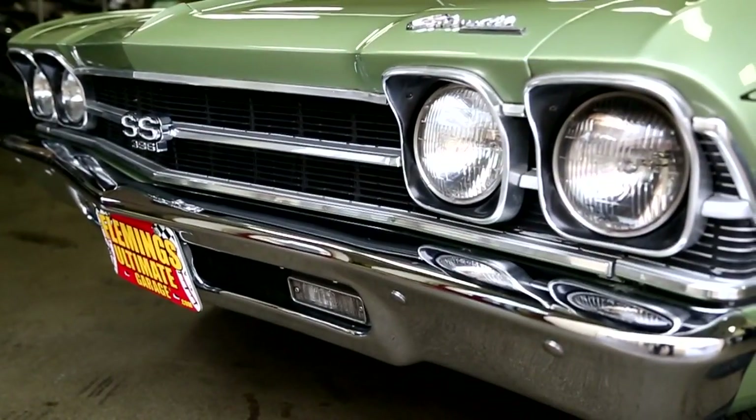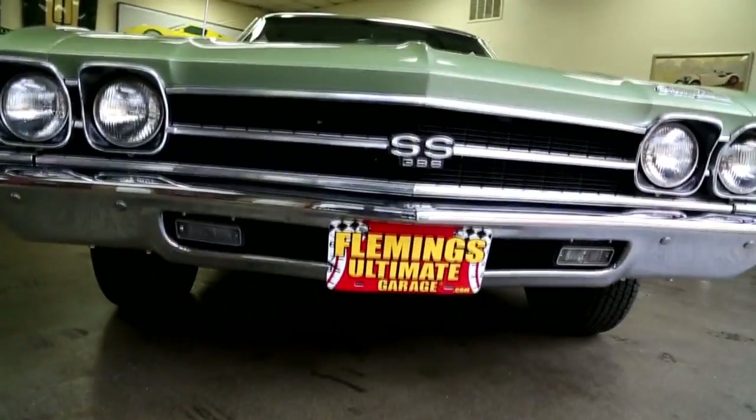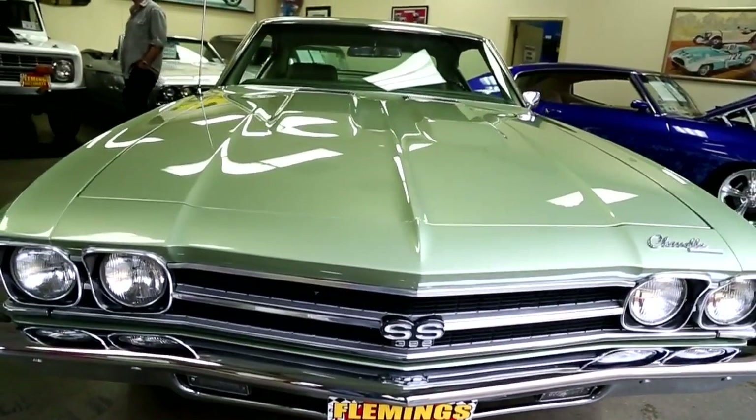Hear me out, let me tell you the whole story and tell me what you think. Original '69, 396 Chevelle. These are rare cars — they made plenty of them, but matching numbers cars, not so many of those.